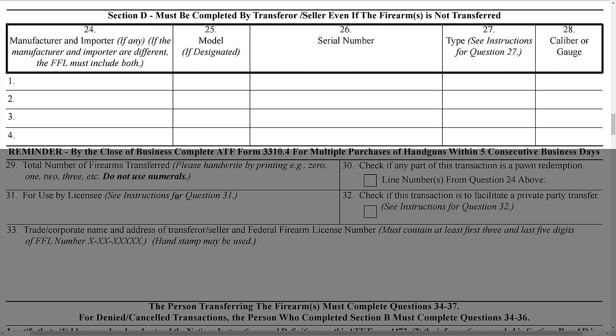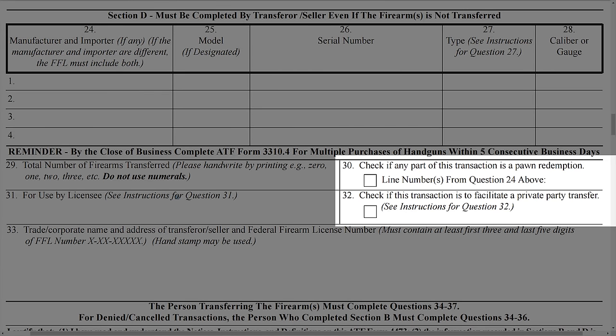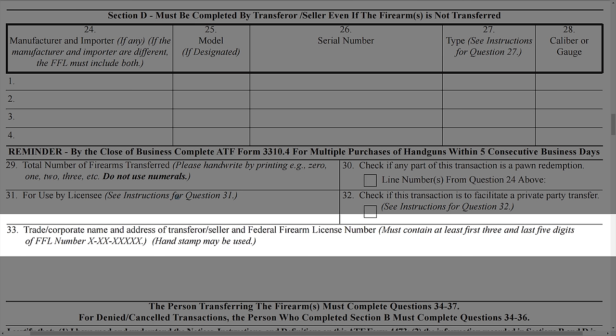Section D has a number of changes as well. They include instructions that the firearm information must be recorded even if it is not transferred, clarification on recording the manufacturer and importer of the firearm, a reduction in the number of firearms able to be recorded on the form itself from 5 to 4, a check box to record that some of the firearms are part of a pawn transaction, a check box for private party sales, and the combining of old questions 31 and 32 which relate to the trade name, address, and FFL number.